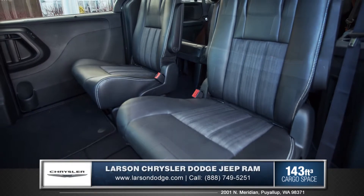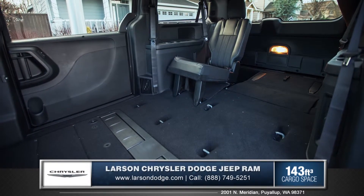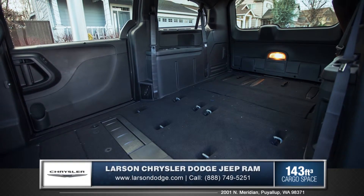The legendary stow-and-go seating folds completely flat into the floor, allowing you to fully utilize the 143 cubic feet of cargo volume.